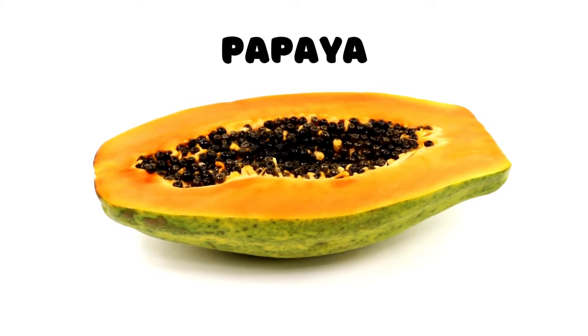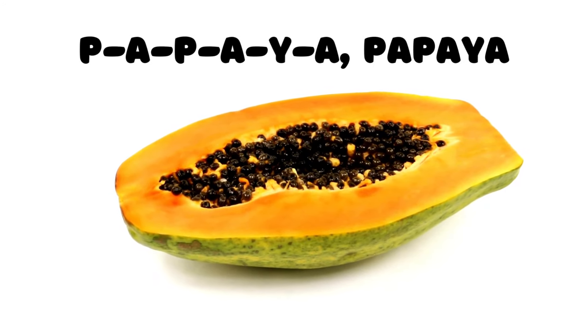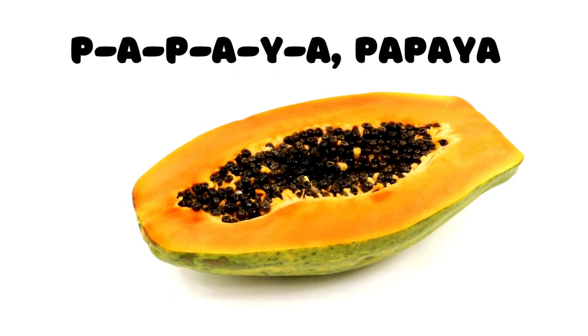Papaya! Here's a tropical fruit that's sweet and orange — the papaya. P-A-P-A-Y-A spells papaya. Can you say it with me? P-A-P-A-Y-A, papaya.